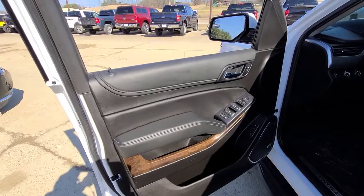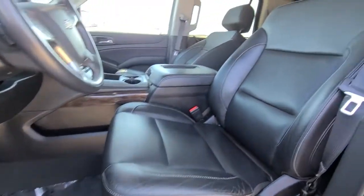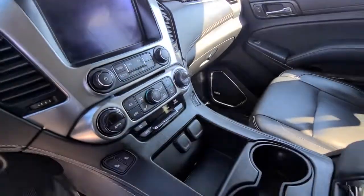These are just some of the great options this vehicle comes with: navigation system, keyless entry, power lift gate, 4x4, electronic stability control, third row seat, aluminum wheels, seat memory, trip computer, power windows.